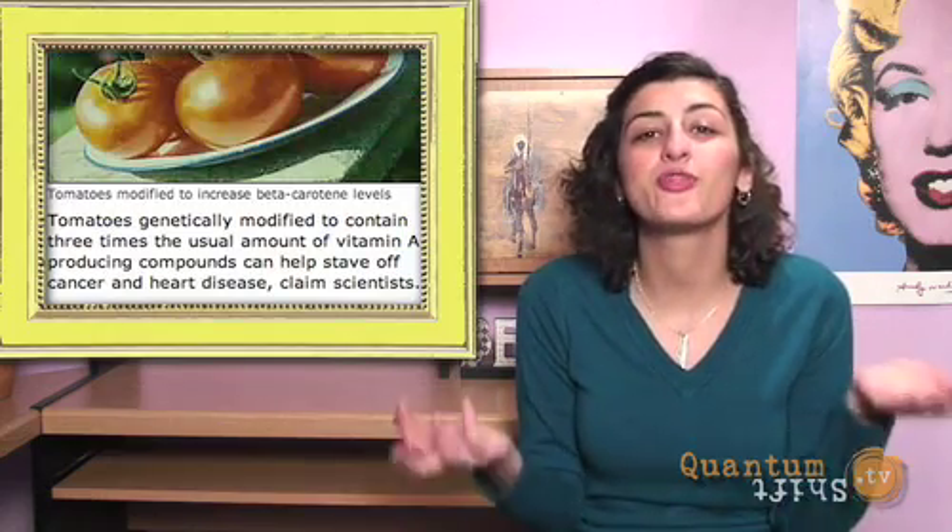Check this article out — genetically modified tomatoes actually fight cancer. That's because they were pumped with three times the amount of vitamin A producing compounds, and that's thought to be crucial in preventing serious disease.